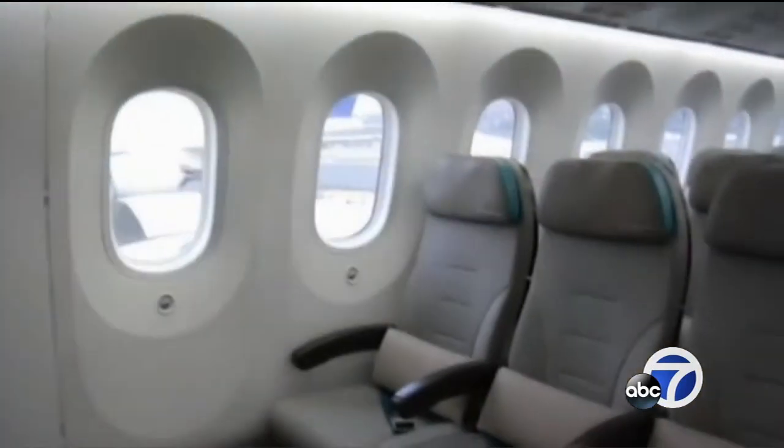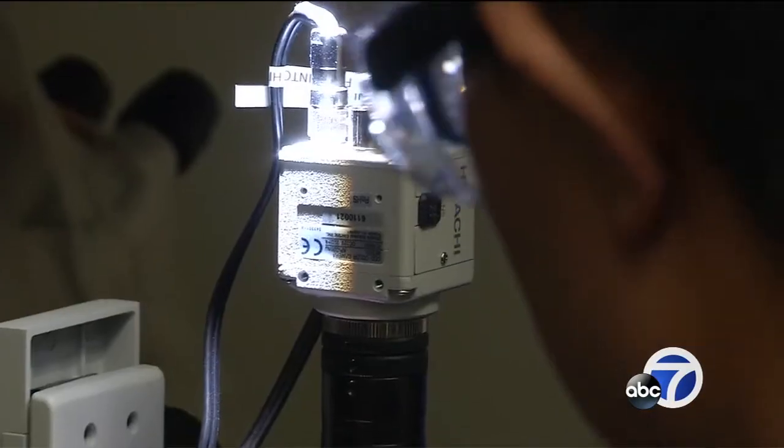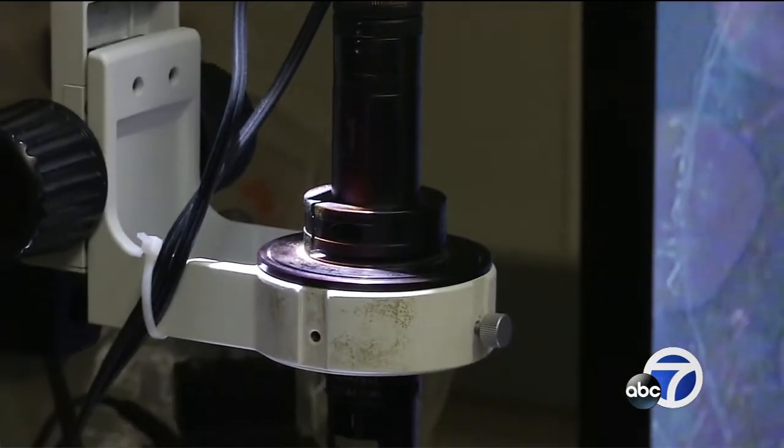Smart glass that darkens is nothing new — Boeing's latest airplanes have it — but that glass requires electricity. Placed under simulated sunlight, this glass creates it, generating electricity and generating power.